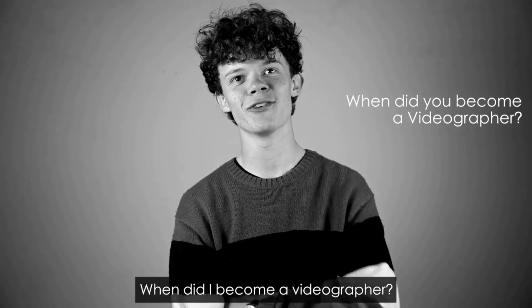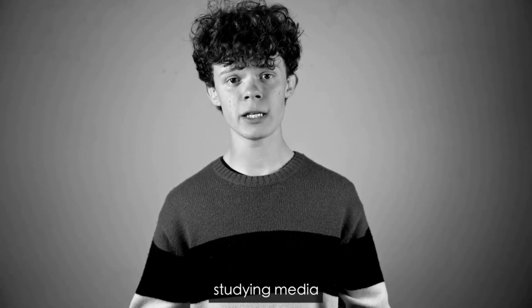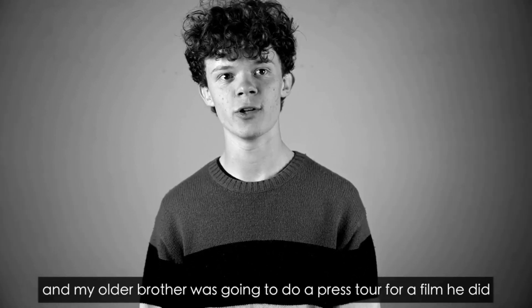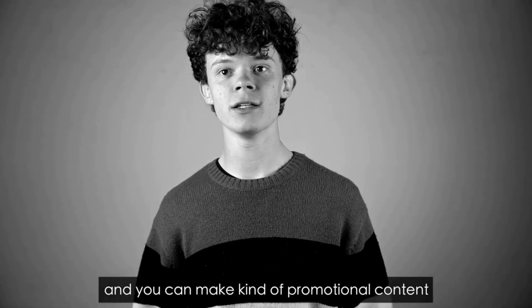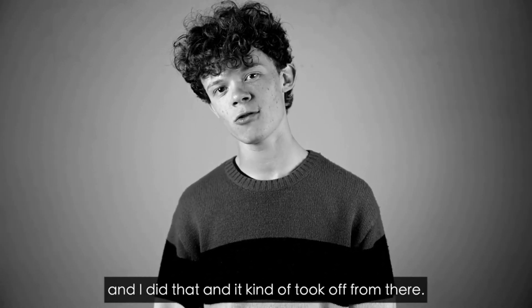When did I become a videographer? The first job I did, I was at school studying media, and my older brother was going to do a press tour for a film he made. He asked me if I wanted to come along and shoot it for him and make promotional content. I did that and it kind of took off from there.